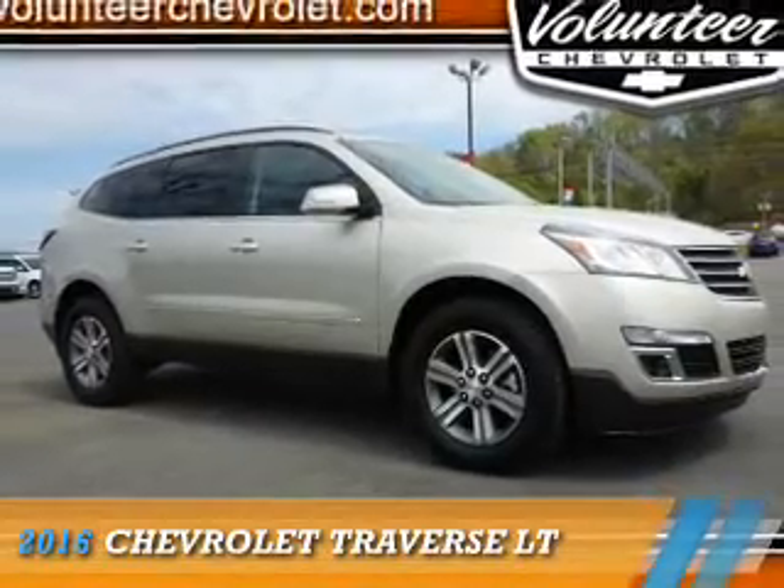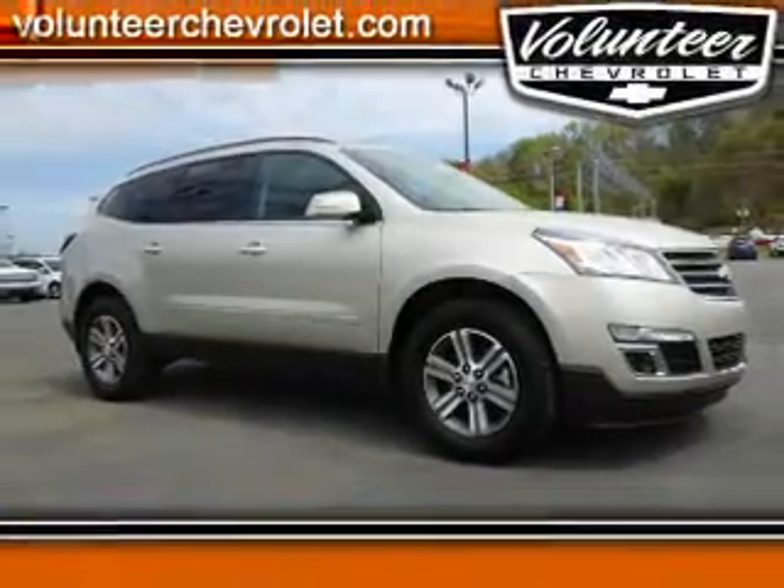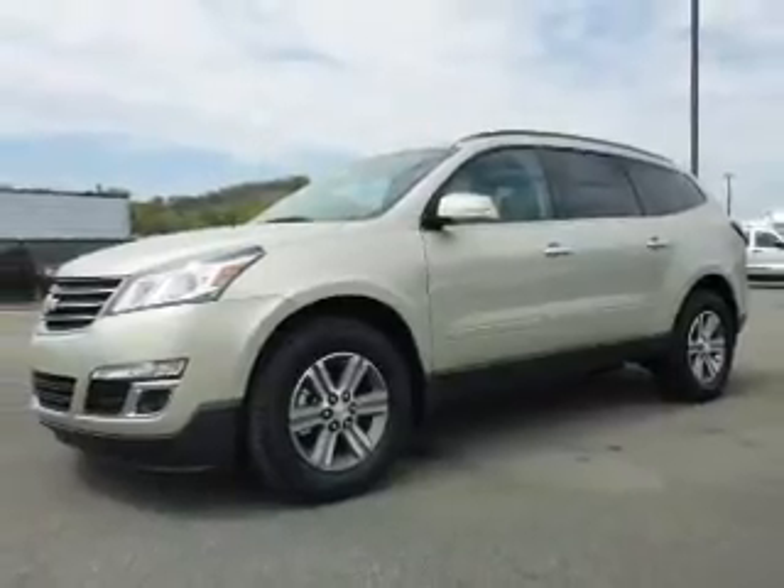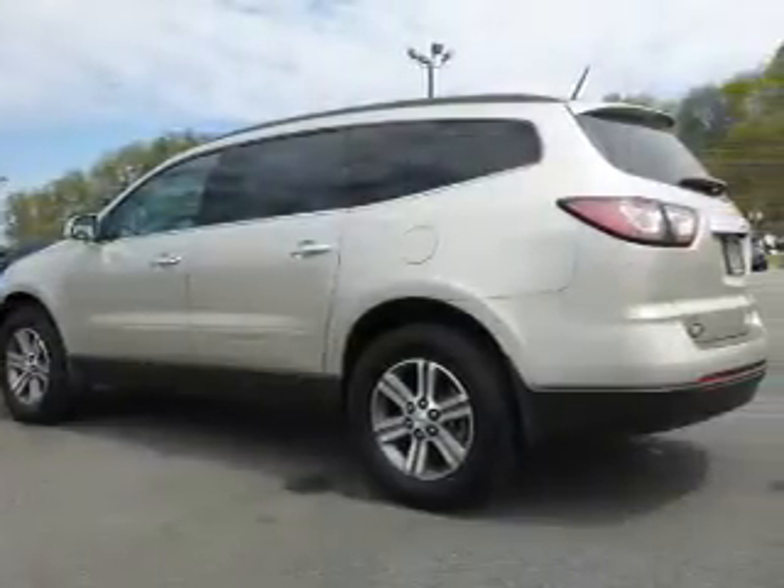The 2016 Chevrolet Traverse is powered by all-wheel drive, a 3.6-liter six-cylinder engine and a six-speed automatic transmission.